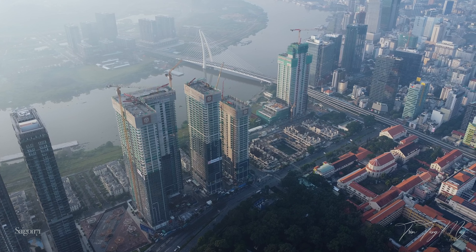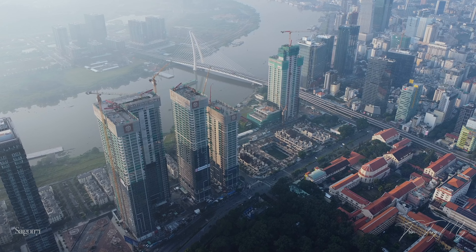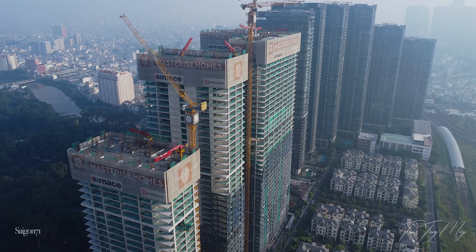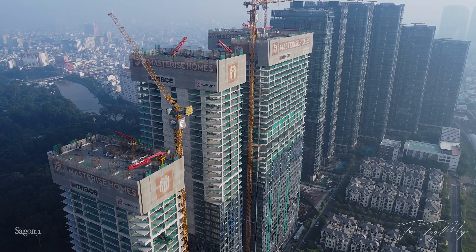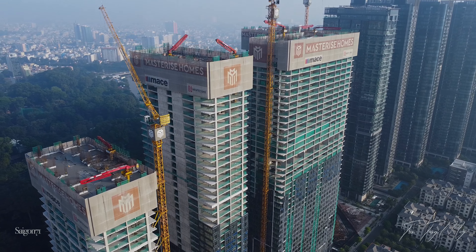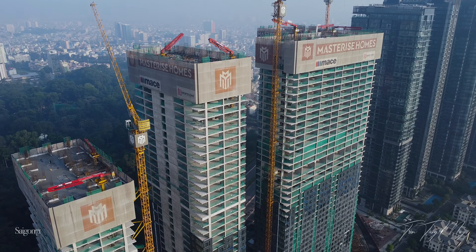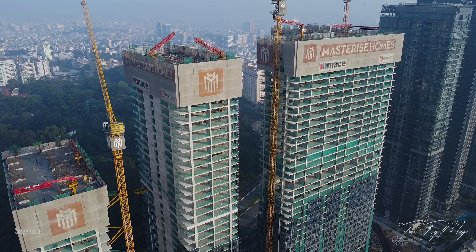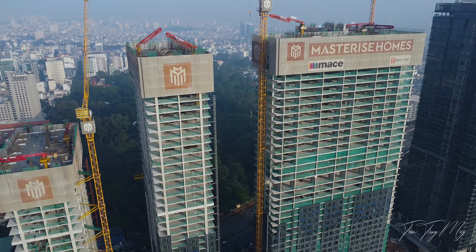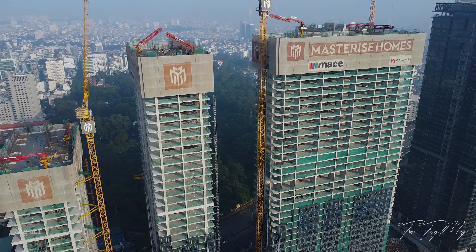Grand Marina Sài Gòn là khu phức hợp bất động sản hàng hiệu tọa lạc tại vị trí vàng giữa trung tâm thành phố Hồ Chí Minh và ven sông Sài Gòn, do Masteries Home phát triển, gắn liền với hai thương hiệu Marriott và JW Marriott. Sở hữu vị trí ven sông độc đáo và giàu tính lịch sử, Grand Marina Sài Gòn sẽ được phát triển thành một khu phức hợp quy mô lớn với chức năng nhà ở, văn phòng và khu thương mại.